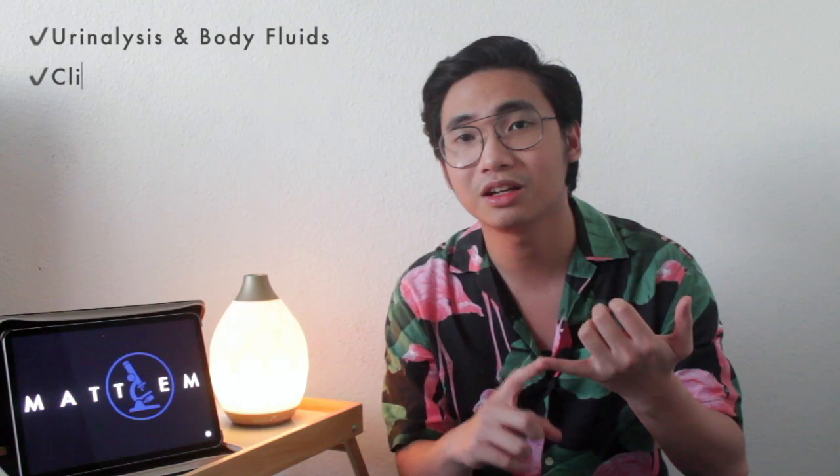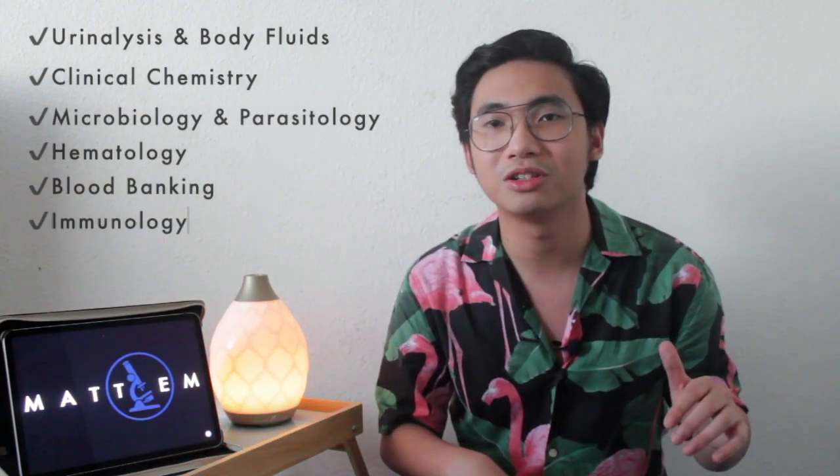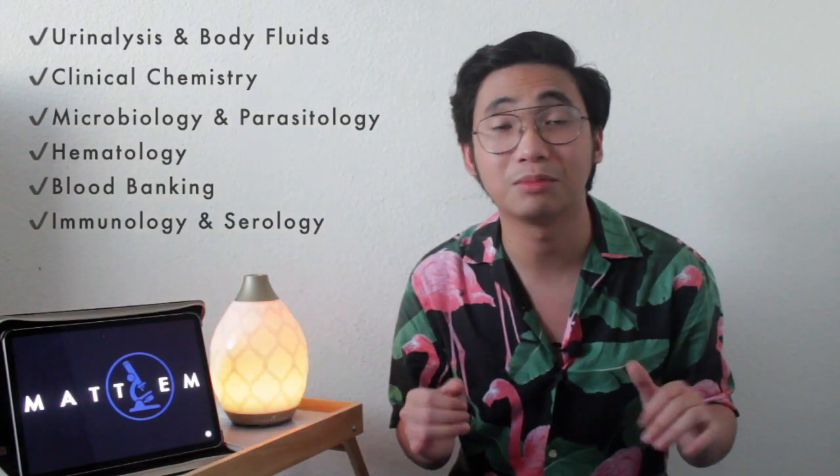The coverage of the exam is pretty much like the Philippine board exam, with the exception of histopathologic techniques and medtech laws and bioethics. It will also cover laboratory management, so you should study that part too. Cover your foundations: urinalysis, clinical chemistry, microbiology, hematology, blood banking, immunology, and serology. There are six total coverage categories within the exam, and that's the type of question you will get within the ASCP certification.